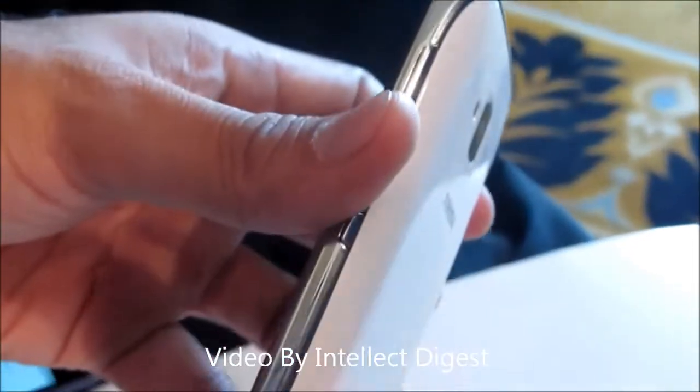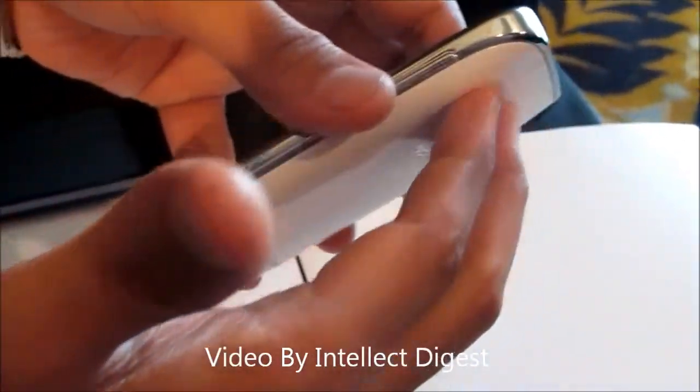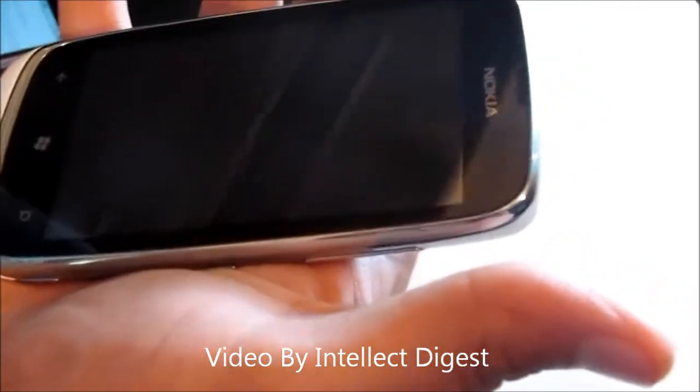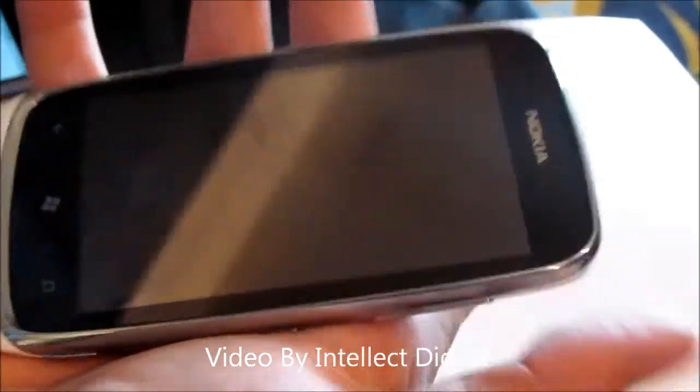The back is smooth and the profile of the phone is very good — it is very fluidic and comes nicely in hand. It has a screen resolution of 480 by 800 pixels.